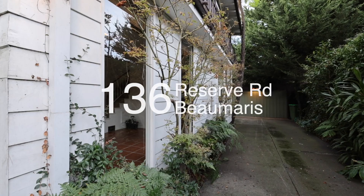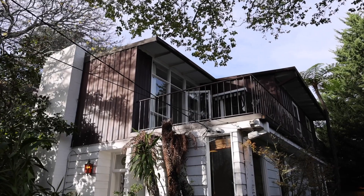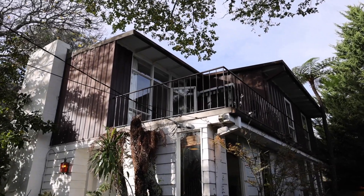Welcome to 136 Reserve Road, Beaumaris, which I know is sure to become your forever home. Mid-century architecture is my absolute passion and it gives me great pleasure to take you through an iconic example of that era at 136 Reserve Road, Beaumaris.